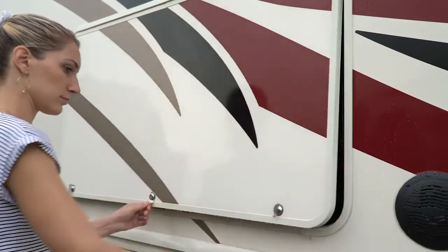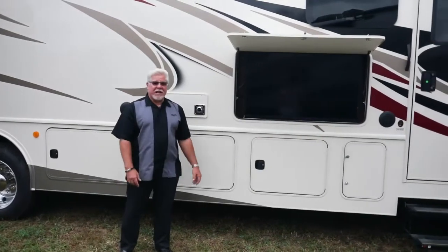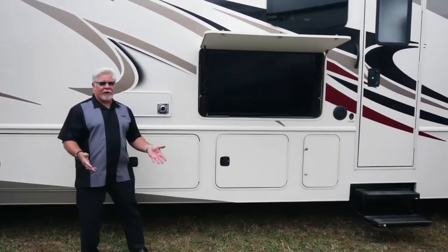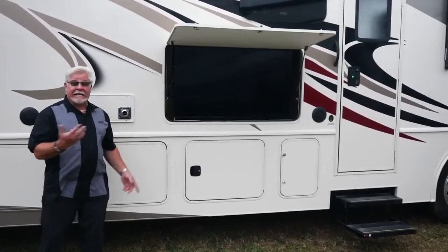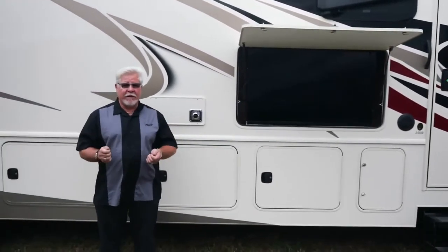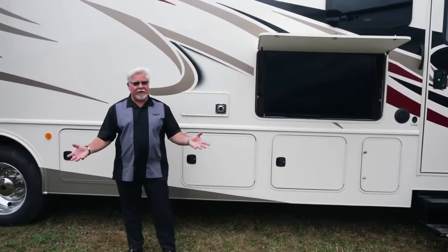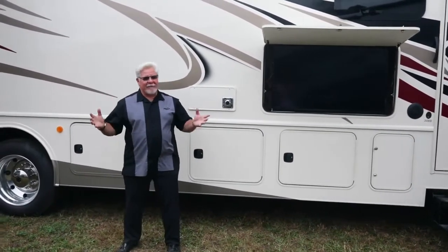One of my favorite features of this beautiful motorhome is a 50 — yes, 50 inch exterior TV. So you've got the awning out, shrimp on the barbie, frosty cold beverages, and you're watching your favorite game. In addition to that there's a Bluetooth radio located in the bedroom that runs two speakers outside, so when you're out here in the party area you're gonna rock the box.